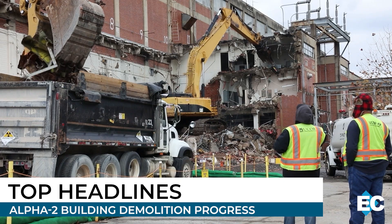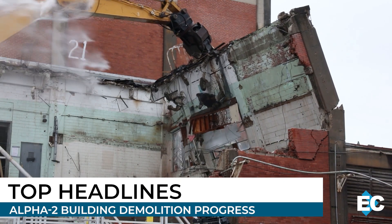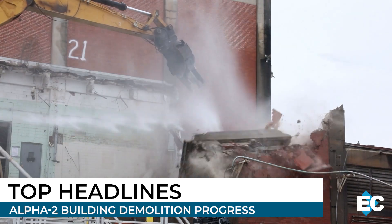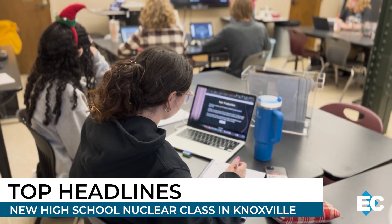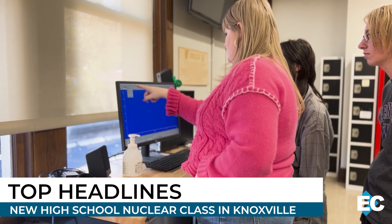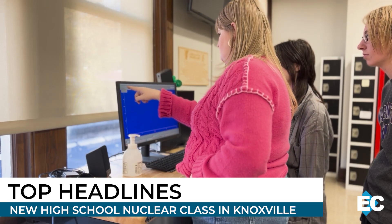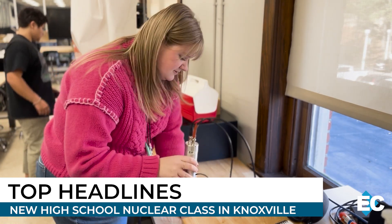Plus, get ready to see progress in action. Crews have finished demolition on the south side of the Alpha-2 building. Stay tuned to see what comes next. And we introduce you to a group of future nuclear innovators — the state's first ever high school nuclear class is here. More on how it's preparing students to enter a field that is booming with opportunity.